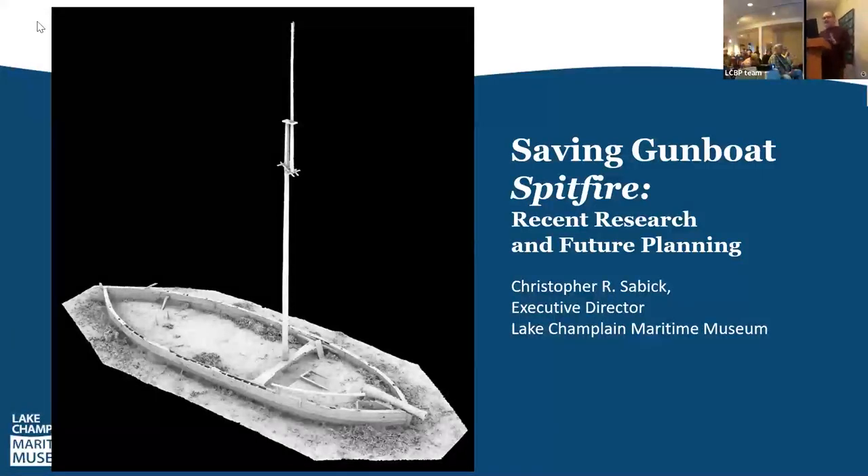Today we're here to talk about the ongoing research that the Lake Champlain Maritime Museum has been involved with around the Revolutionary War on Lake Champlain. We have two main topics of discussion: the first being the gunboat Spitfire, and the second being the work we've been completing at Arnold's Bay on the Vermont side of the lake, down near the Maritime Museum.